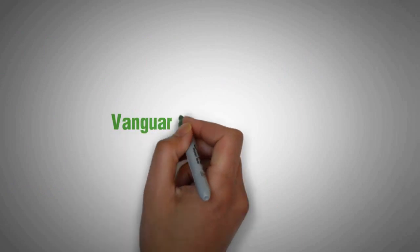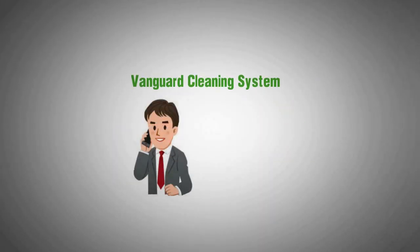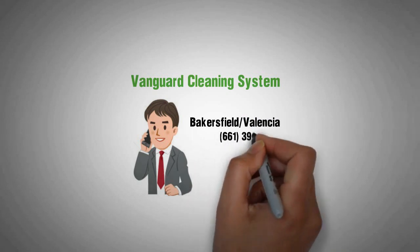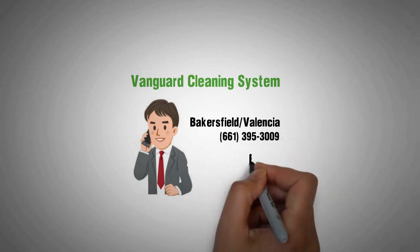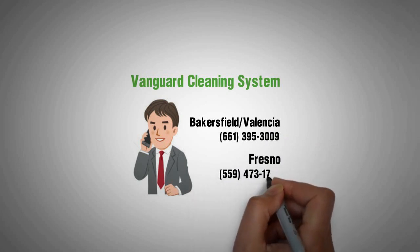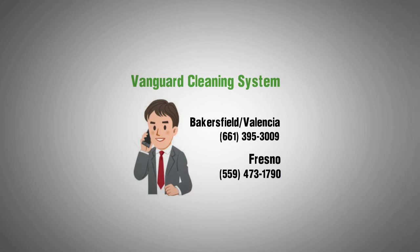Discover the Vanguard cleaning system's difference. Give us a call today in Bakersfield or Valencia, 661-395-3009, in Fresno, 559-473-1790. For more information, visit our website.